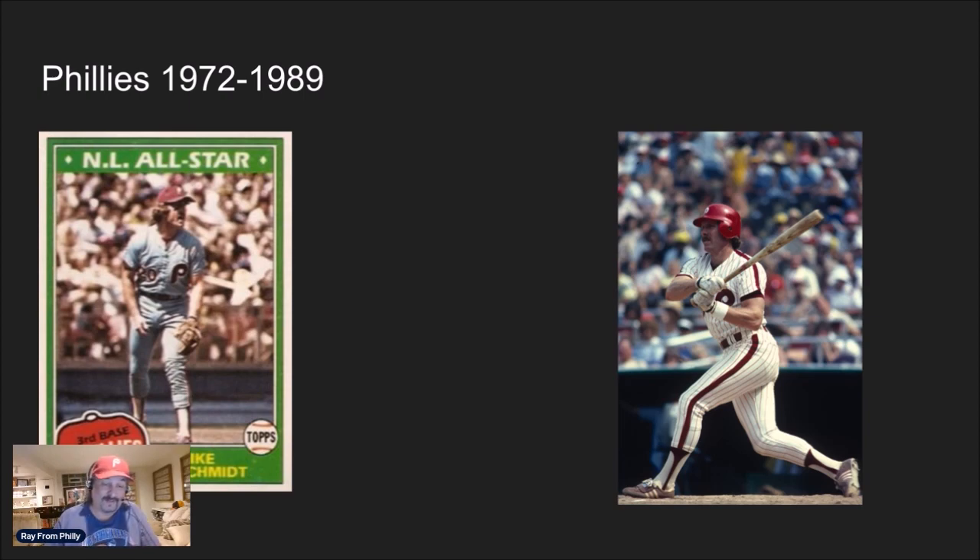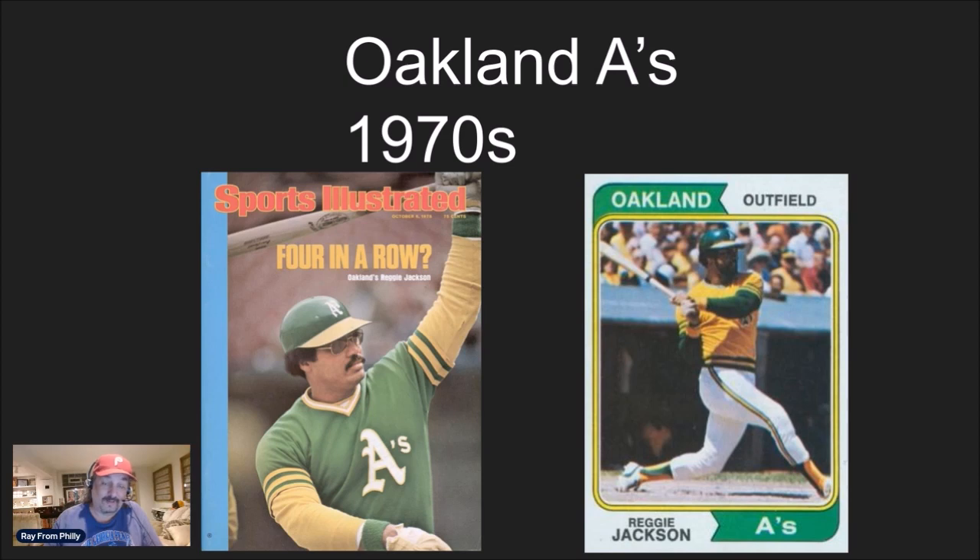I also wish the players would wear stirrup socks again instead of wearing the pants all the way down to the ankles — bring back the socks, it just looks cool. And the Oakland A's Swinging A's of the early 70s with the green and gold with white pants was just awesome. So there you have it, Scott — congratulations on reaching 1,500 subscribers and your five-year anniversary. Make sure you check out Scott's channel. There's my contest response — good luck Scott, and good luck to everyone else. Talk to you real soon, bye!